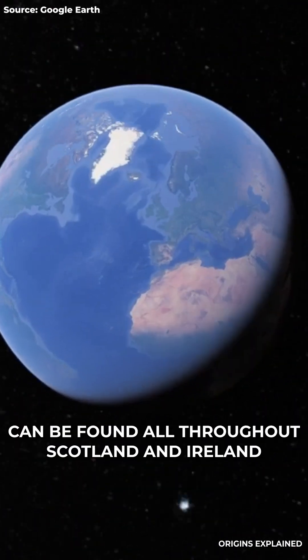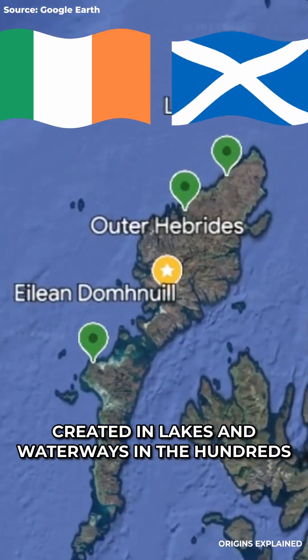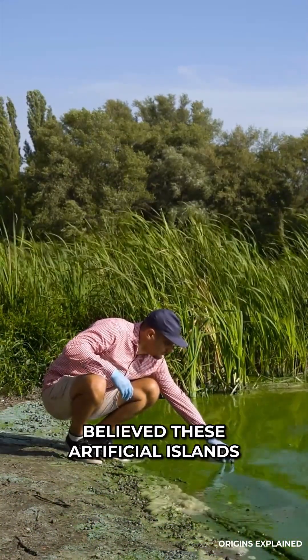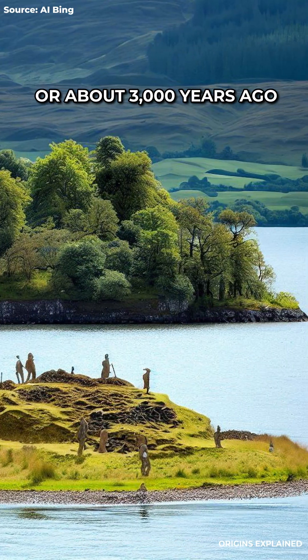Artificial islands called Cranogs can be found all throughout Scotland and Ireland, created in lakes and waterways in the hundreds until now. Researchers believed these artificial islands were created by people during the Iron Age, or about 3,000 years ago.